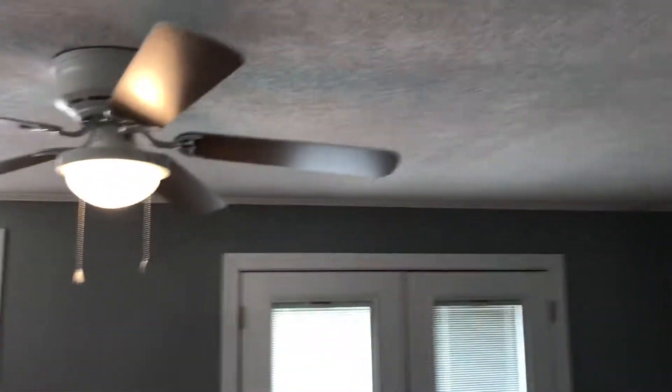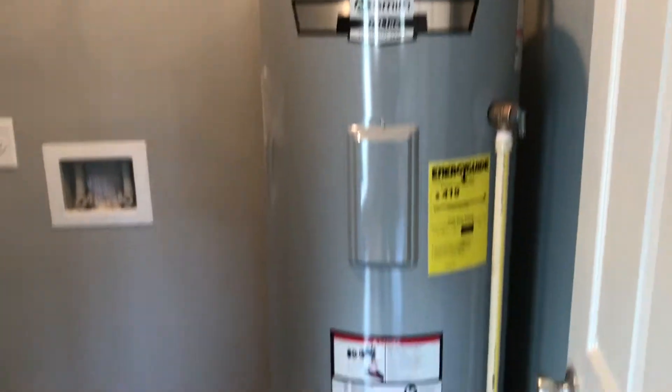This would be bedroom one. Laundry room. Bathroom.